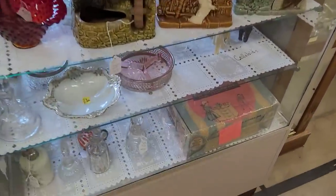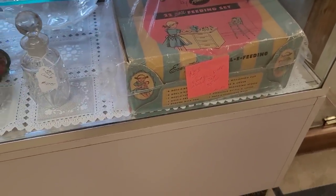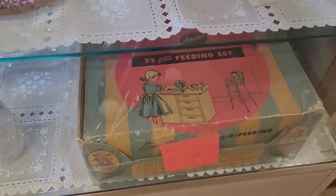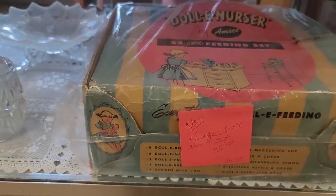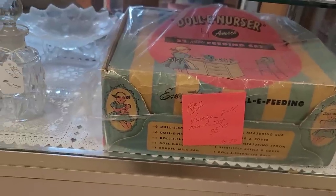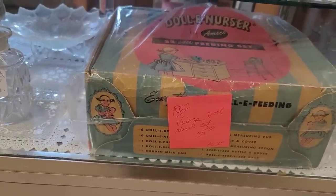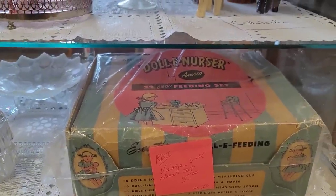Let's check out this little baby doll set — $35. What is it? A 22-piece feeding set — Doll-E Nurser by Amsco. That's cute. Sterilizing kettle and cover, one dolly sterilizer rack, one board and milk can. That's cute.